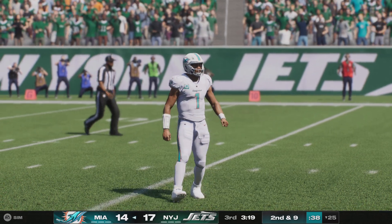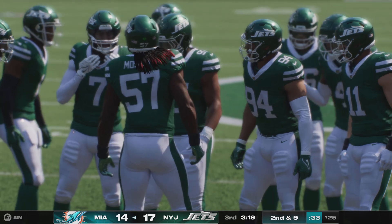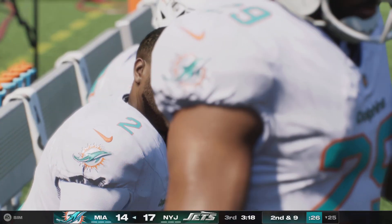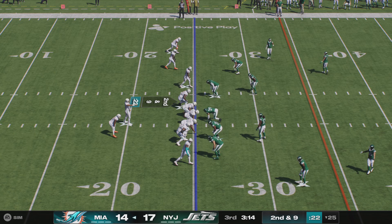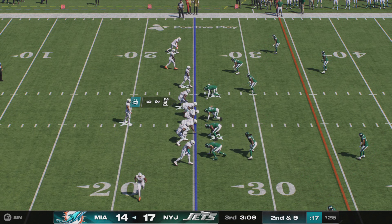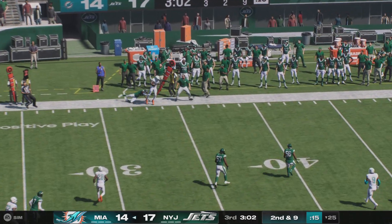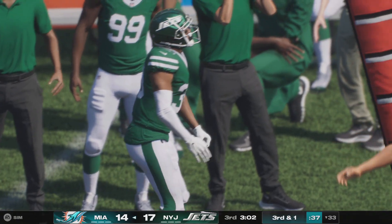It's time for them to be good teammates right here — possess the ball for a little while, get at least two first downs, give their defense a chance to settle down after giving up a touchdown. From the 25, here's second and nine. Throwing now is Tua — caught left side. It's Beckham, and he'll be out of bounds across the 30-yard line.